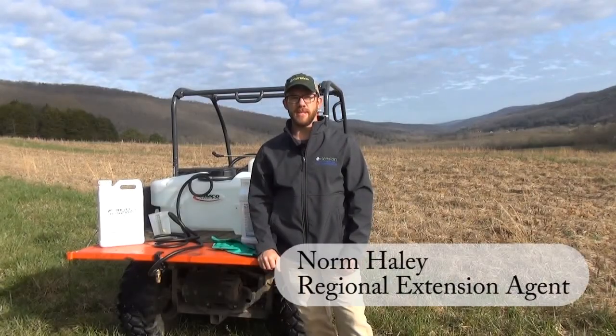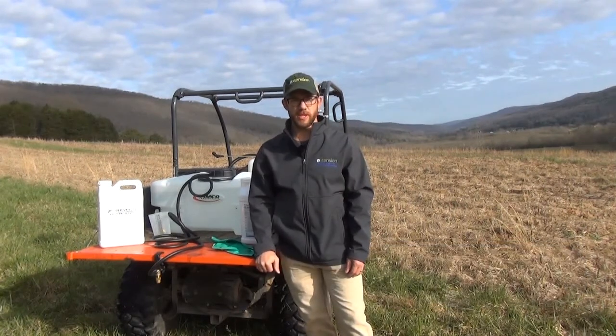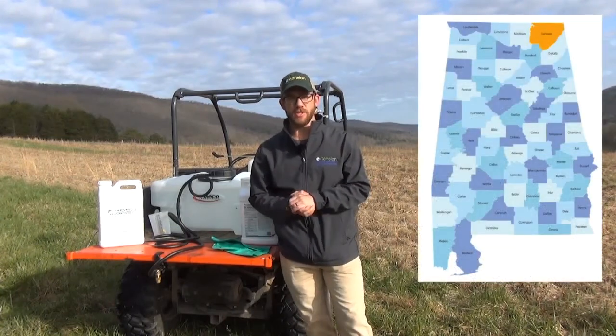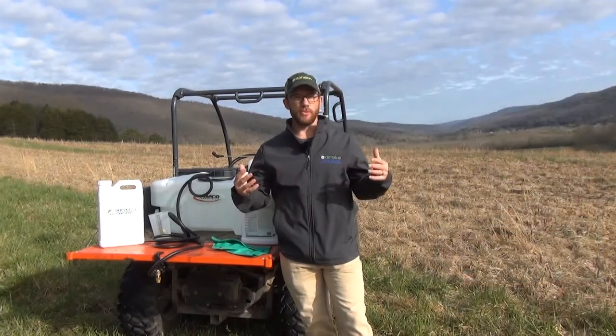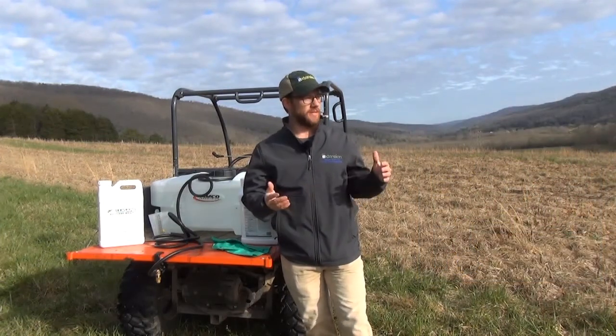Hi, I'm Norm Haley with Alabama Extension. I serve the northeastern corner of the state for natural resources management as a regional Extension agent. Today I'm standing on the site of the Graham Farm and Nature Center here in Jackson County, Alabama — in the very northeastern corner — on an old field management demonstration site that we're installing.